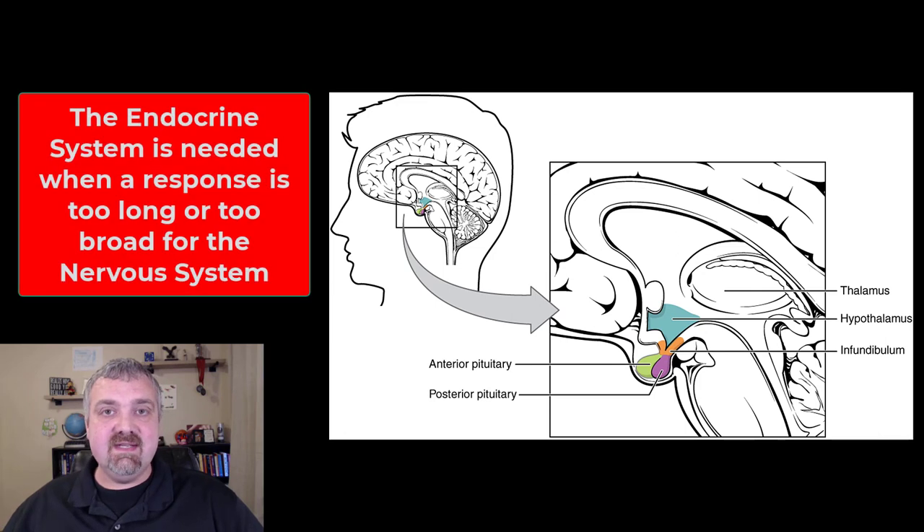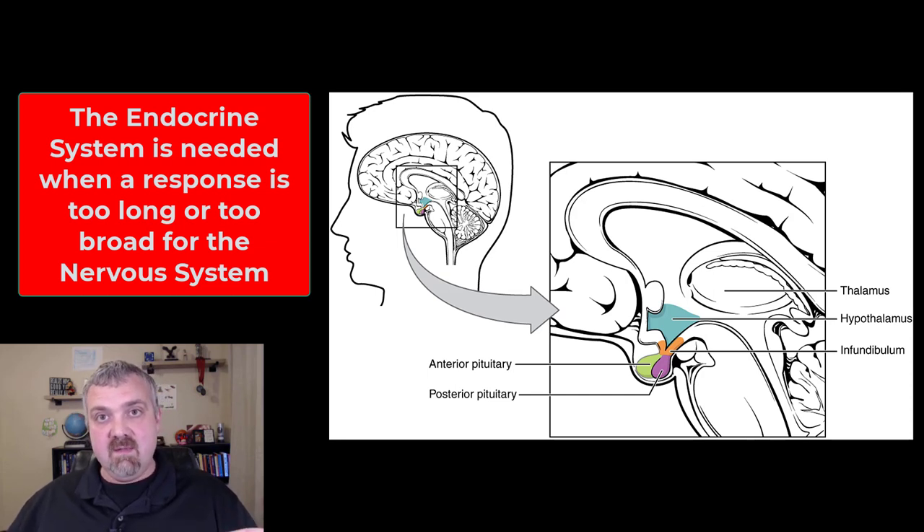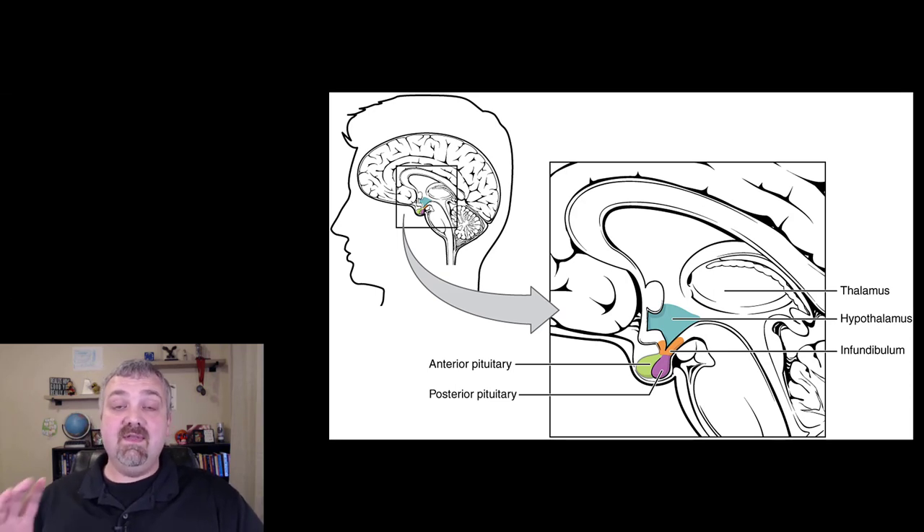So why does the endocrine system even exist? Well, the nervous system can only respond to things quickly for short-lived responses. So if there's a stimulus received by your nervous system where the response has to be more broad-reaching or long-term, it's almost like the hypothalamus will take it and translate it into hormones. So let's talk about the three main ways that the hypothalamus controls your endocrine system.